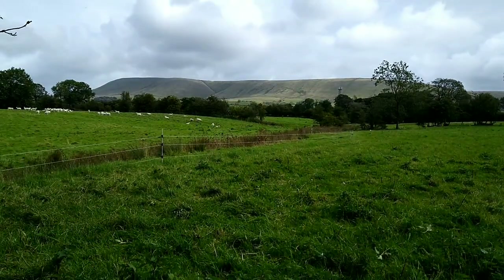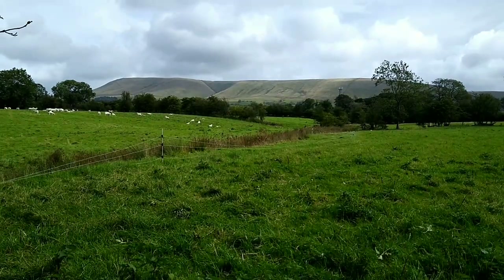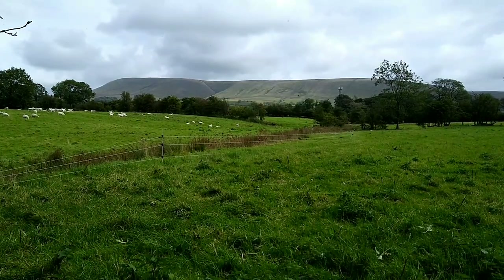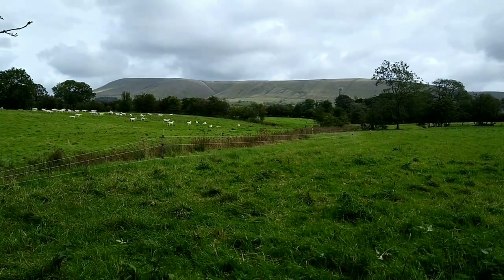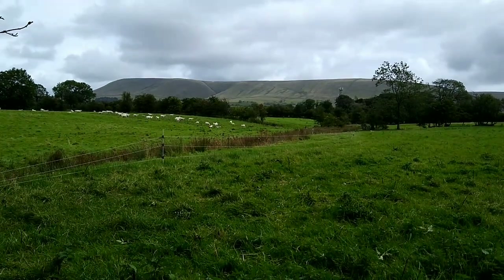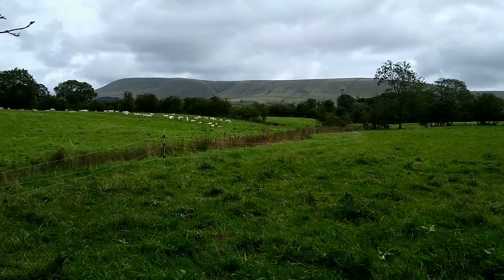Hello and Assalamu Alaikum guys. I'm just in the process of taking down one of the temporary fences in the sheep paddock. This field of 10 acres has been split into four roughly 2.5-acre sizes. The sheep are in the last quarter of that field — all the other three quarters they've eaten up.